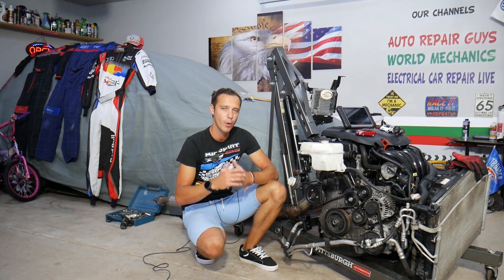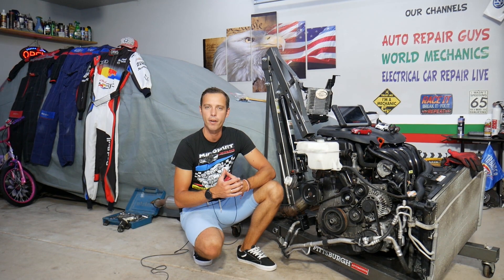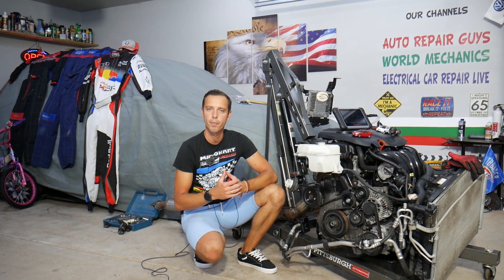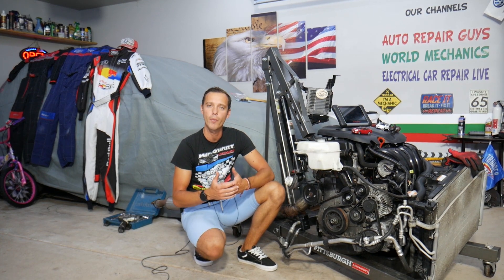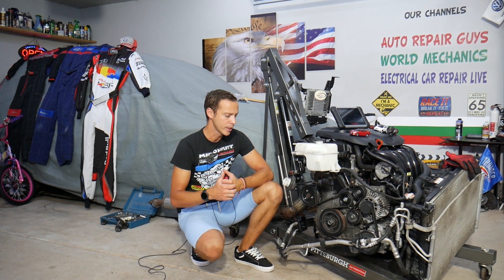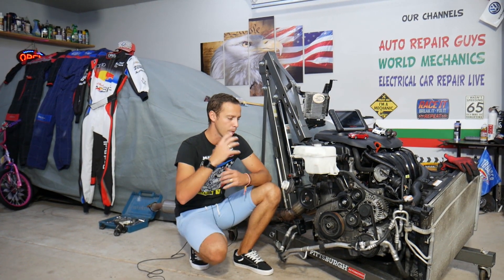Stay with us until the end and we'll explain what it is. Every single car we get at the garage, we try to make at least two to three hundred free repair videos. We take them completely apart and teach you how to do almost anything. Our mission is to save you as much money as we can. All we need in return — please subscribe to the channel and like the video so we can keep providing this free information.